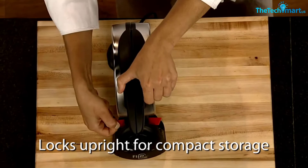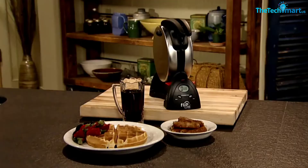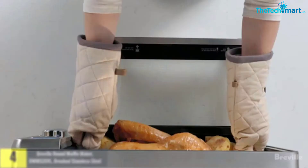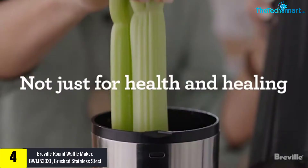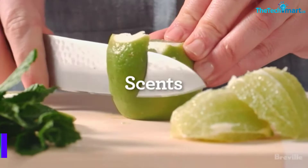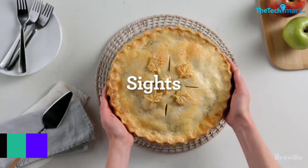Moving on at number 4, we have the Breville Round Waffle Maker BWM520XL, Brushed Stainless Steel. This brushed stainless steel waffle maker is very much durable. The die-cast aluminum cooking plates also help you to remove the waffles without any hassle. Moreover, the PFOA-free non-stick surface of these plates prevents the waffles from sticking. The drip tray around the maker prevents the extra batter from overflowing. The thermal heating elements of this appliance also distribute the heat equally, so you can enjoy crispy and fluffy waffles at any time.